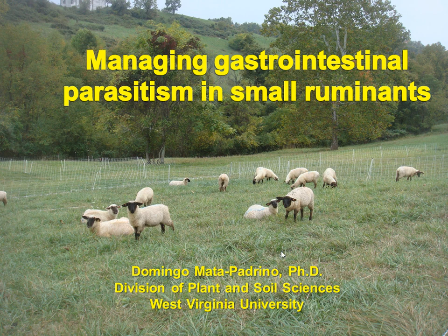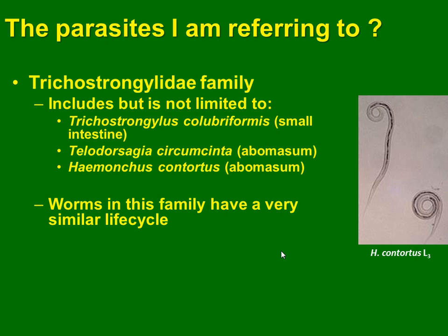Parasites in small ruminants. Today we are going to focus on parasites like the Trichostrongylid family, that includes Trichostrongylus colubriformis, Teladorsagia circumcincta, and Haemonchus contortus.